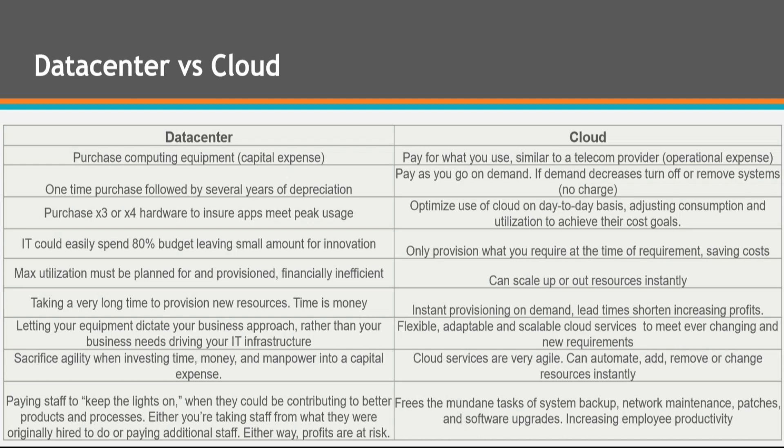Operational expense is where you just pay for what you use — if you don't need it anymore, you can remove it or delete it. The elimination of capital expenses is also great for startups, as they don't need lots of upfront cash to purchase massive amounts of equipment in one go. They can pay for what they use, and if the startup fails, they're not sitting on unused equipment and wasted money.